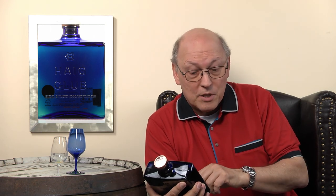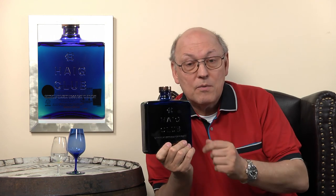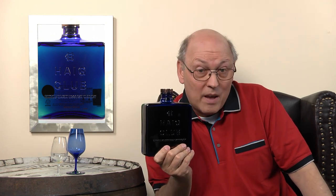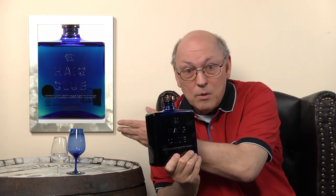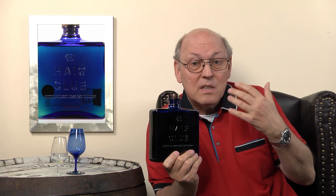We whisky connoisseurs taste our whisky neat at room temperature, so this whisky might not be for me. The blue bottle comes from the blending tradition of the Haigs, where they typically use blue glass to cover the colour of the whisky so blenders are able to decide without being influenced by colour.